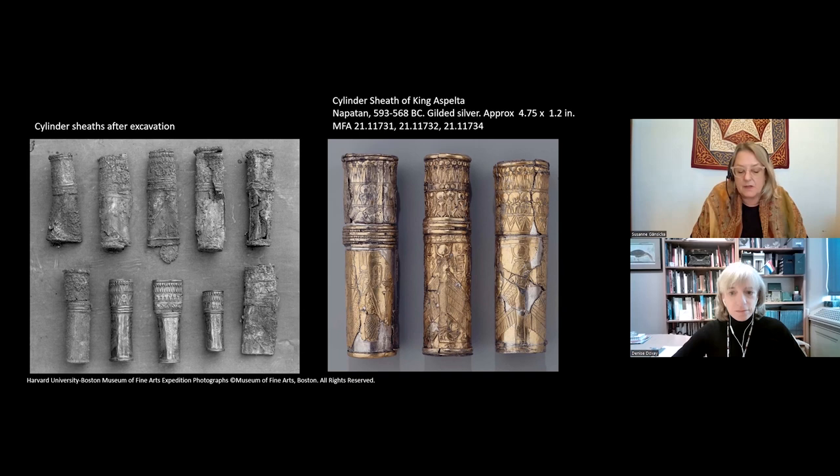The cylinders measure four and a half to five inches in height and they're about an inch and a half in diameter. They fit perfectly into your hand. We will take you deeper into the nature of these mysterious items.